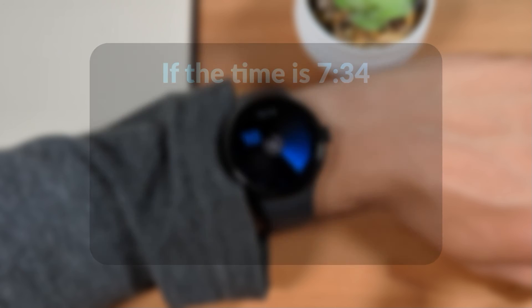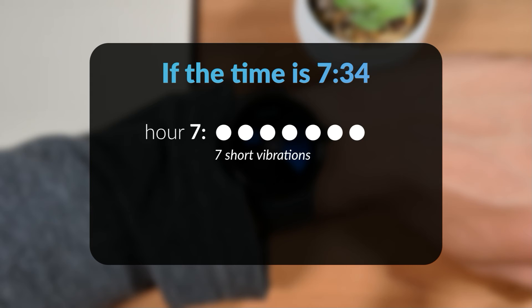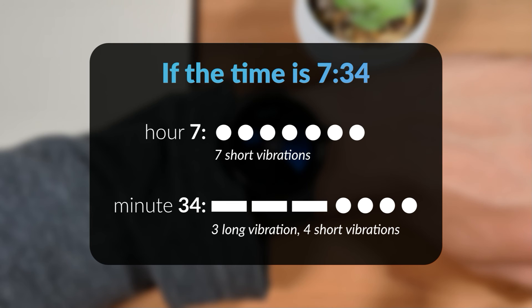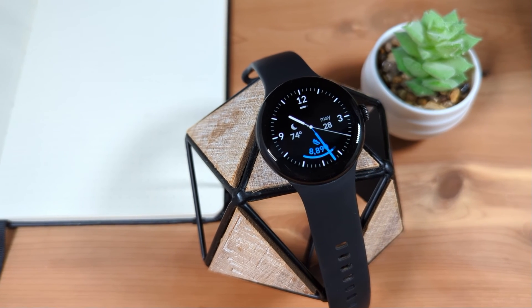For example, if the current time is 7:34, tapping the screen with two fingers will result in seven short vibrations for the current hour. Tapping the screen with two fingers twice will result in three long vibrations, which equal 30, and four short vibrations, thus getting us to 34. If you prefer, you can also change the minutes to be rounded to the nearest quarter hour.